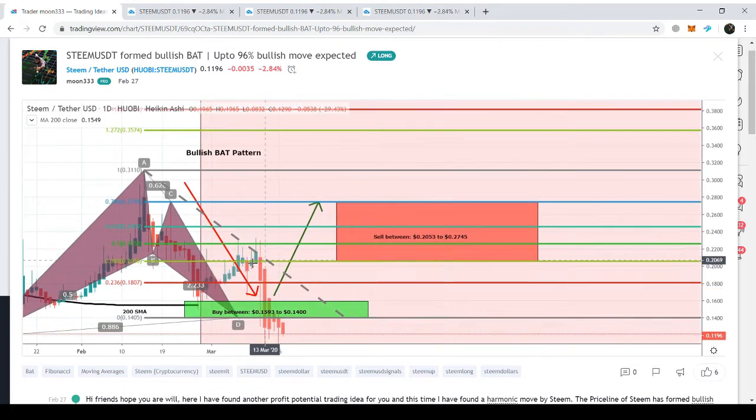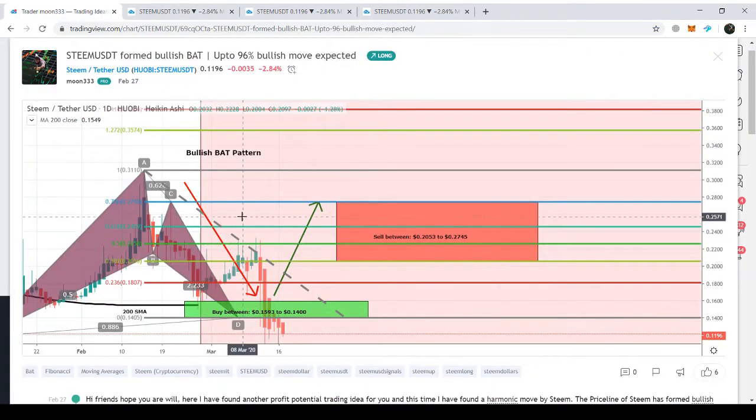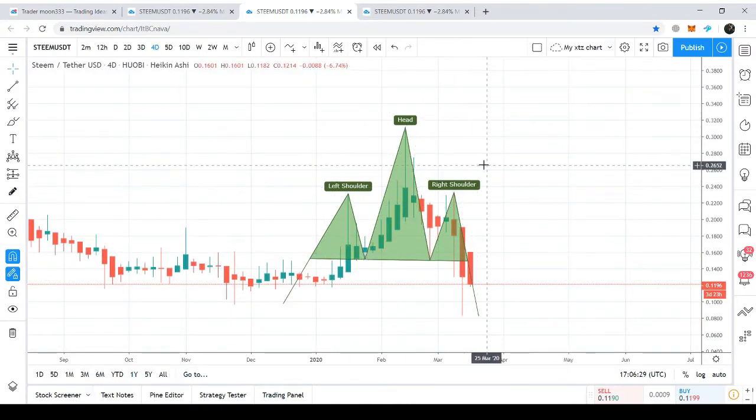The price action took a bullish divergence and moved between the 0.382 to 0.786 Fibonacci projection of the A-to-D leg. It was expected that once the price crossed the 0.786 Fibonacci level, it would break out the 200 SMA on the two-day chart. Unfortunately, the price action dropped again due to the formation of the head and shoulder pattern.